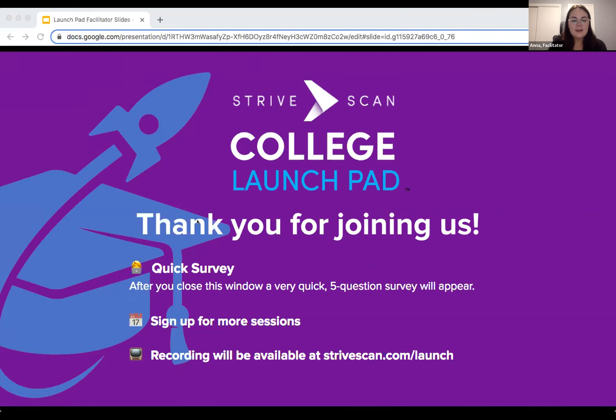Thank you. When you close this window, there will be a link to a very quick five-question survey and we'd appreciate any feedback you can provide. We encourage you to check back to the schedule and sign up for more sessions throughout the rest of the week. You'll be able to find this session's recording as well as all other session recordings at strivescan.com/launch. Have a good rest of your evening and good night, everyone. Bye.